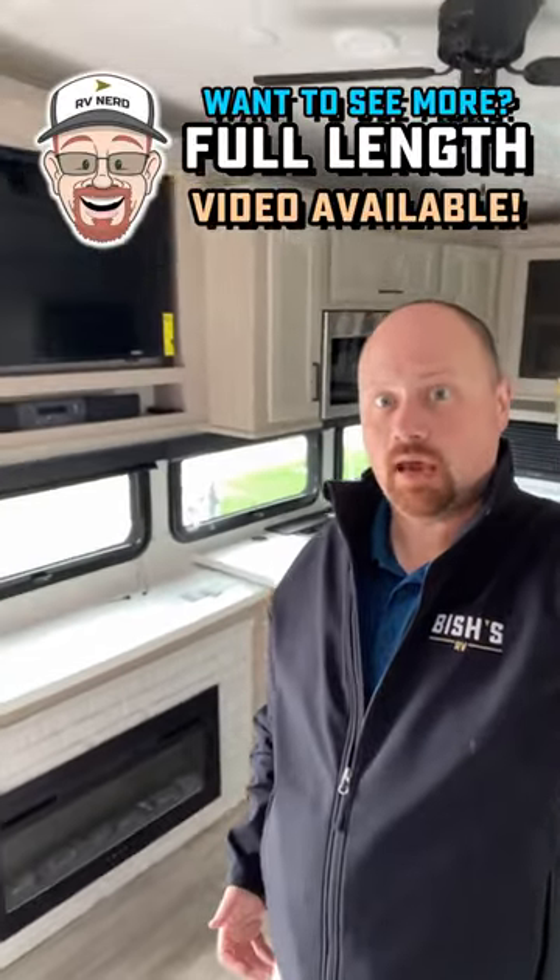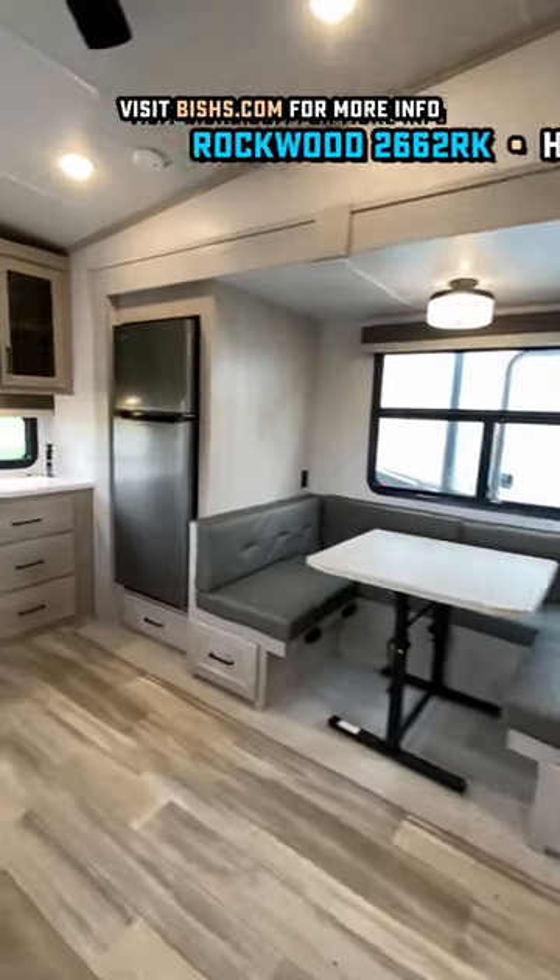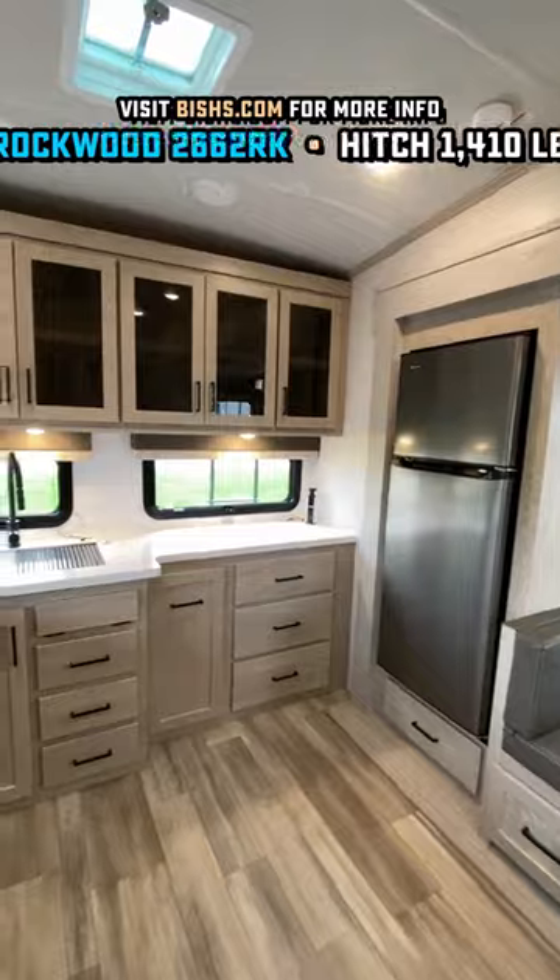Holy crap! This thing has more kitchen than you can shake a stick at! Considering this RV is only about 30 feet, just slightly over that, this has a ridonkulous kitchen.